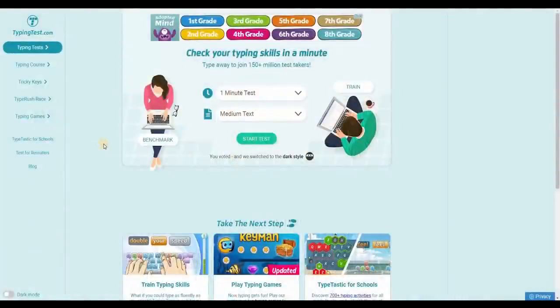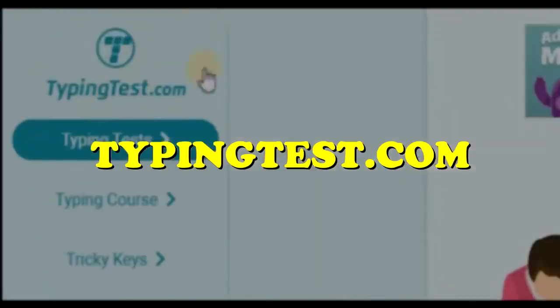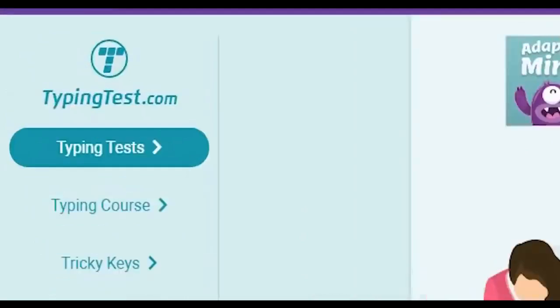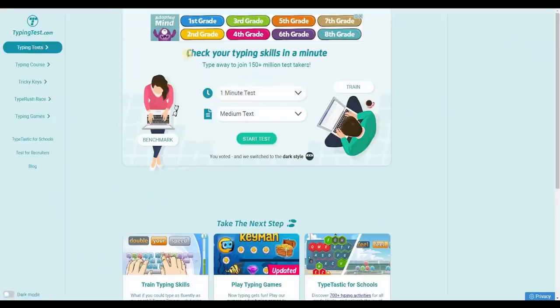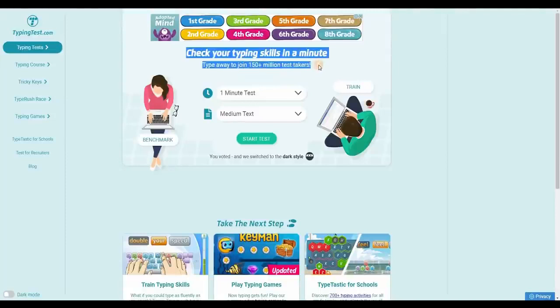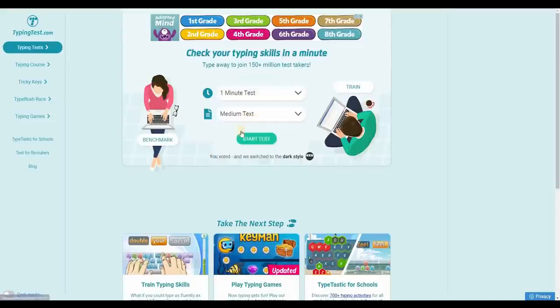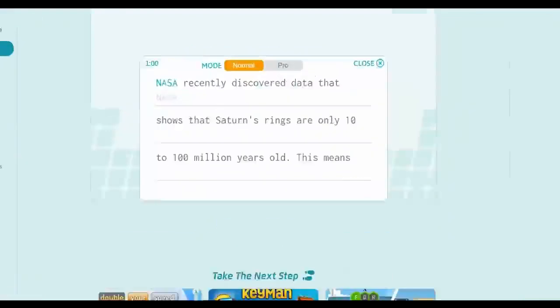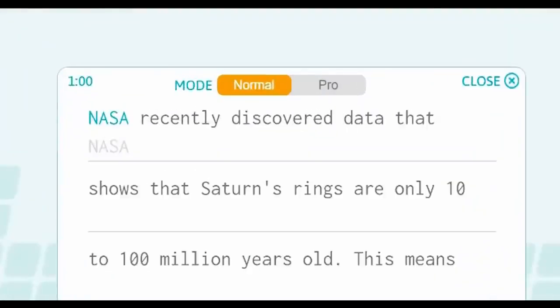The very first step is for you to go to typingtest.com, where you can take a 60-second typing test. When you get to this site, click on 'Typing Tests' and you'll be taken to a page where you can check your typing skills in a minute — type away to join 150 million plus test takers. You can select a 1 to 10 minute test and then select text, sentences, or words. I'd like you to log in and select the 1-minute test and medium text options. You can start typing by clicking on 'Start Test' and they have a timer for 1 minute to measure how fast you type.